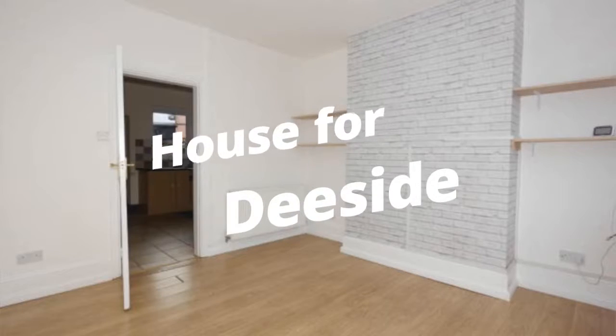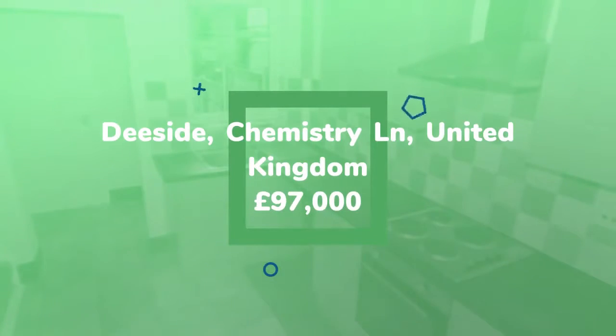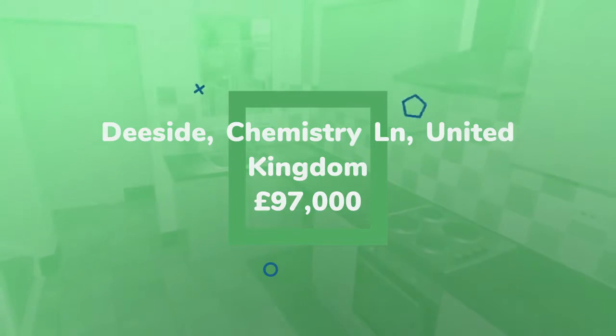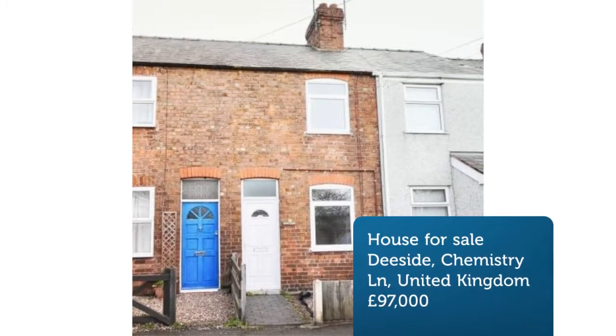2-bedroom semi-detached house for sale. Chemistry Lane, Pentra. Attention first-time buyers and investors. An extended, four-pitched roof, mid-terrace house situated in a very convenient location for easy access to shops, public transport and road networks.